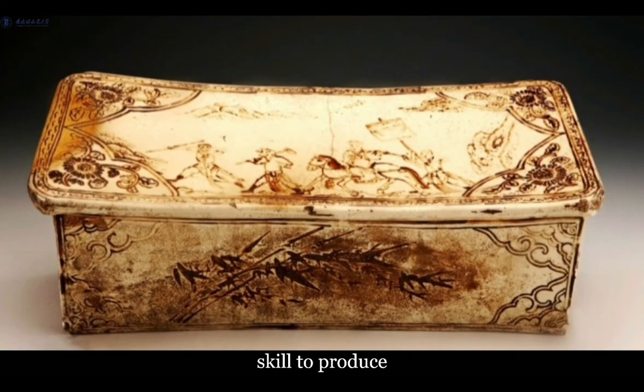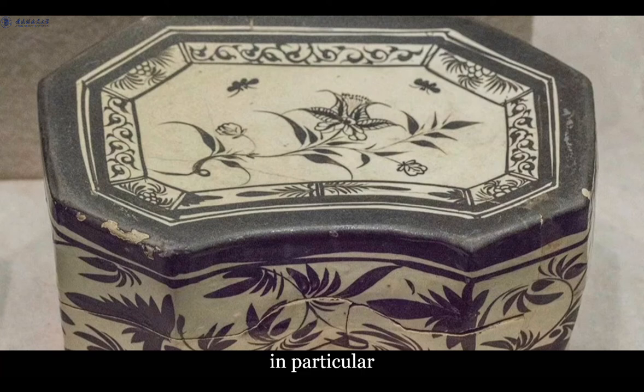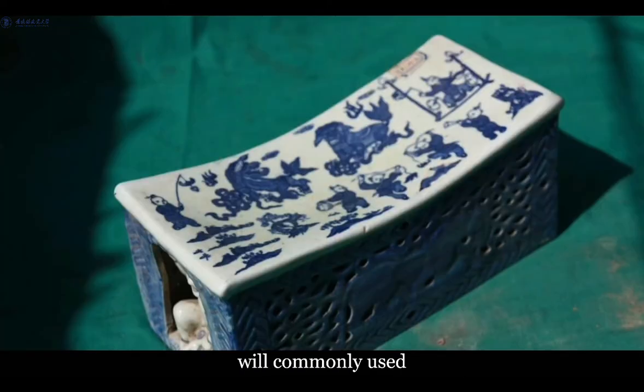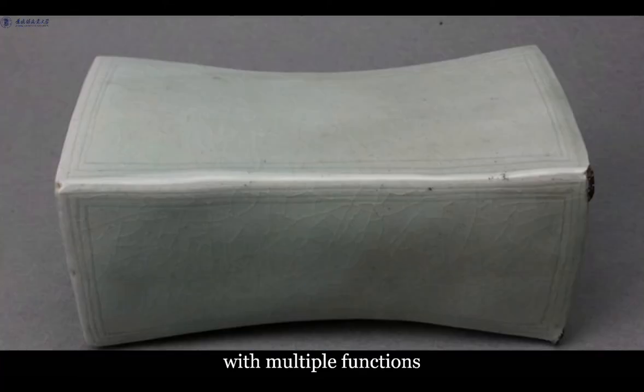Requiring extreme skill to produce, the ceramic pillows from the Tang and Song dynasties in particular are highly prized for their cultural value and place in the history of ceramic art. It is regarded as little more than an aid to a good night's sleep. In ancient China, however, ceramic pillows were commonly used as bedside wares, although archaeological discoveries and literary evidence suggest they were endowed with multiple functions.